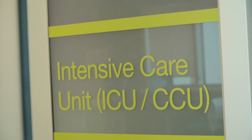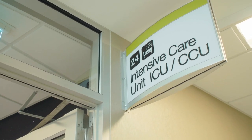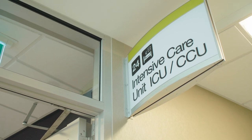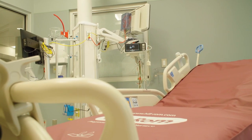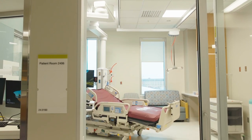The intensive care unit, or ICU, is located on level two directly above the emergency department. Grand Prairie is one of two ICUs in the north zone and, as a regional trauma center, is able to treat patients from throughout northwestern Alberta.